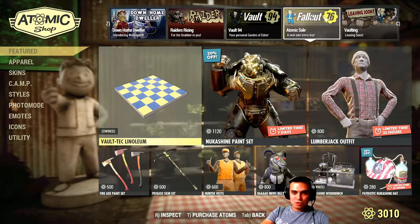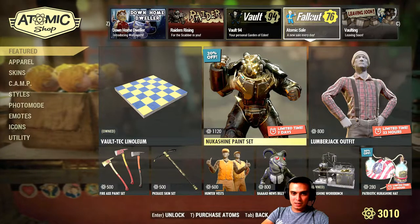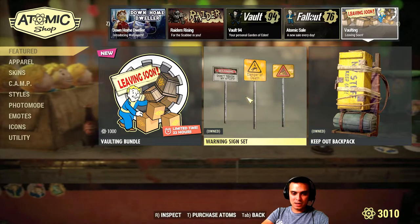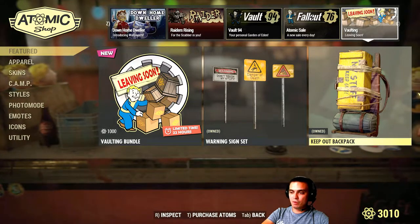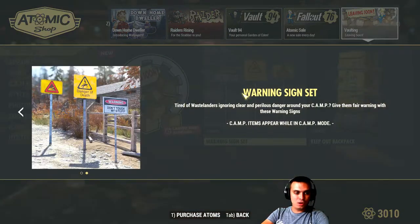The Nuka Champagne set is still here. Vault leaving soon — we've got the Warning Sign Sets leaving the Atom Shop. They cost 180 atoms right now with a 10% discount; the original price was 200 atoms. So let's take a look at it and I'll show it to you. Here are the signs.